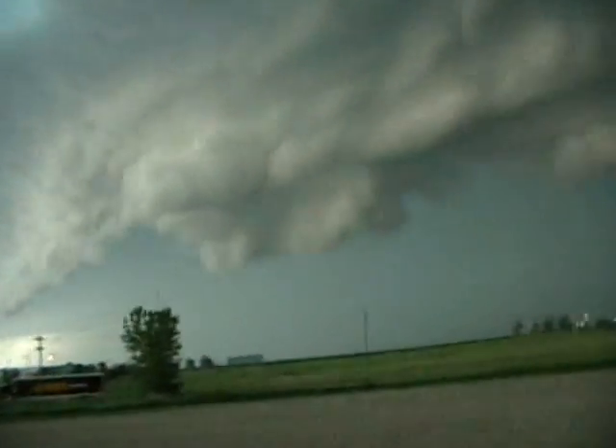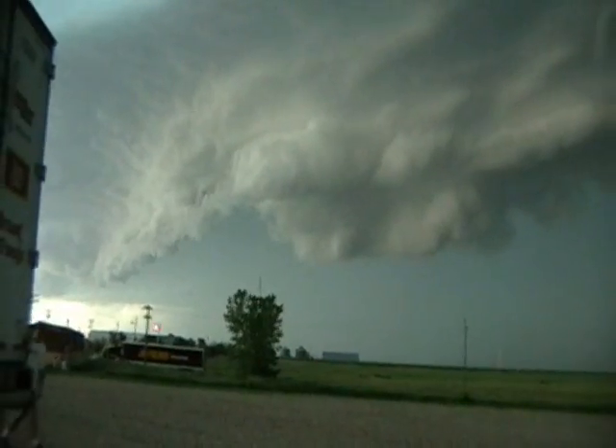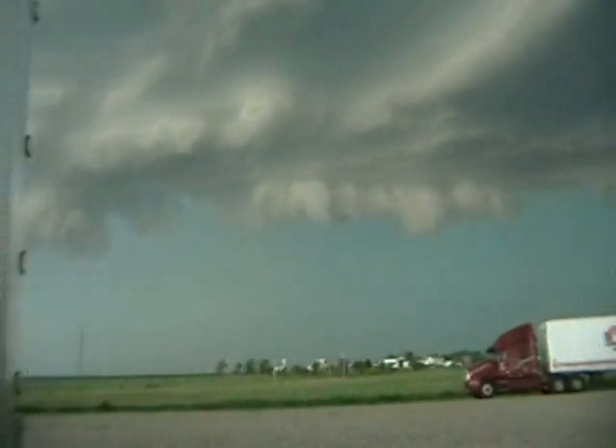They've got baseball-sized hail right there, so in a couple minutes we're going that way. Let's go. Hurry the fuck up. We've got to go now, man. Affected until 10 PM.